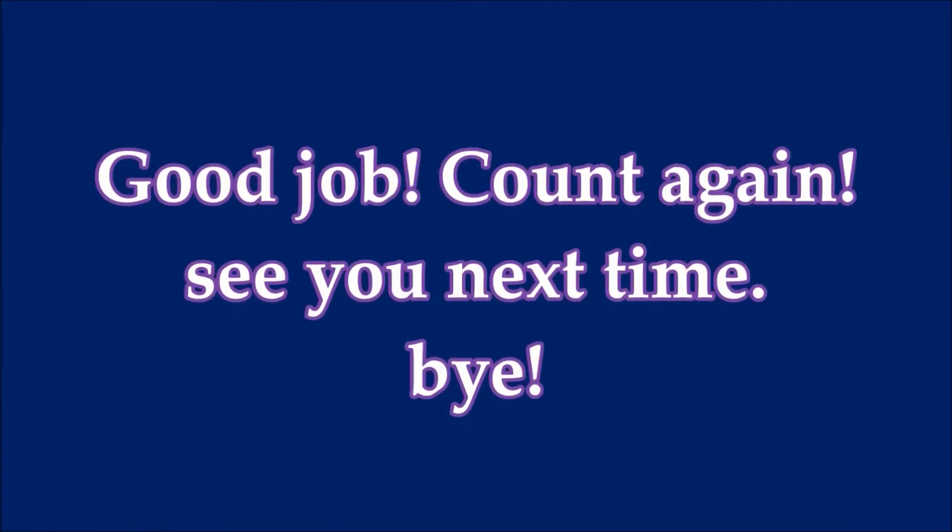Good job! Count again, see you next time. Bye! Bye! Bye!